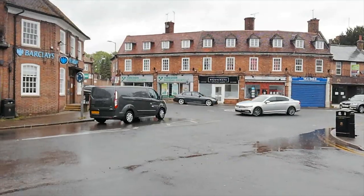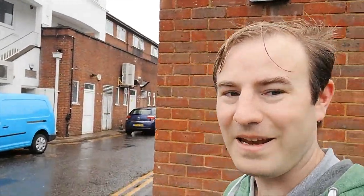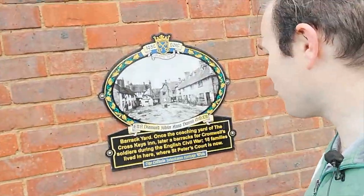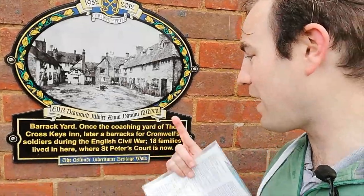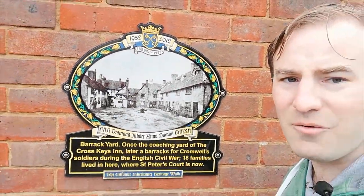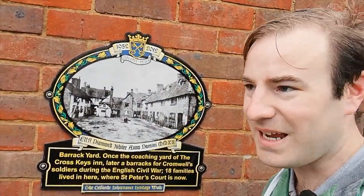I've got one more in the village centre. Here we are in the very rainy village centre. On the public toilet block is another plaque — Barracks Yard — which is where St Peter's Court currently now stands. This is what it would have looked like. It was the back of a coach inn, and it's where some of Oliver Cromwell's soldiers would have been stationed at their barracks. Quite an interesting place.